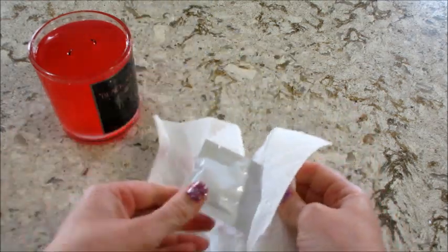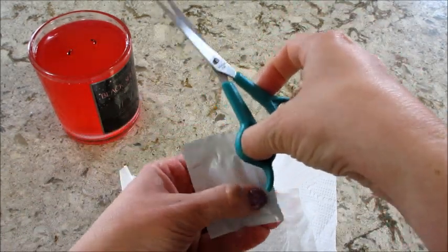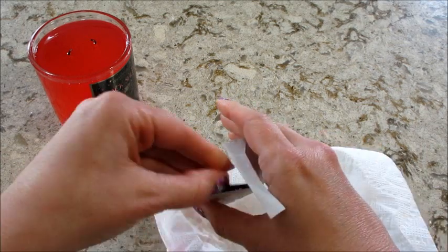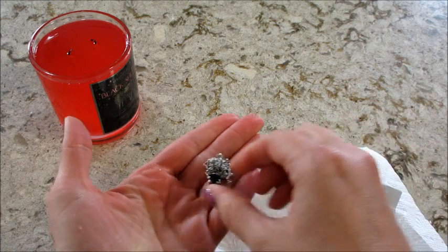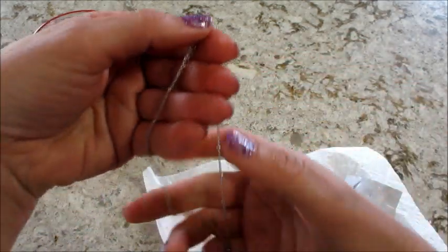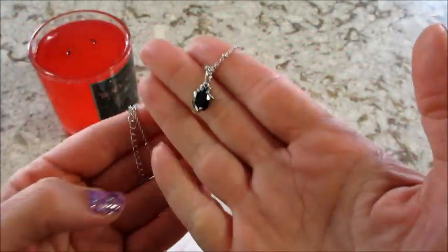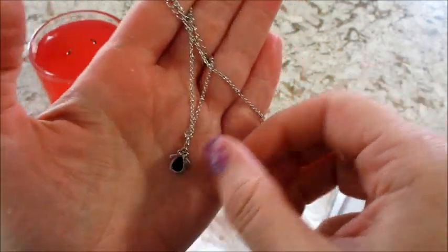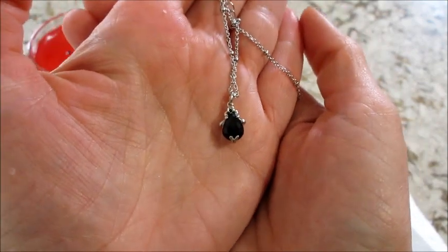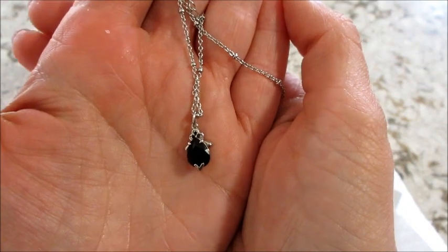This is probably the pendant — kind of feels like it. Let's see if I can manage to open it without cutting it. I like the detailing on the chain — some little circles every so often. I love black stones, so this is right up my alley.